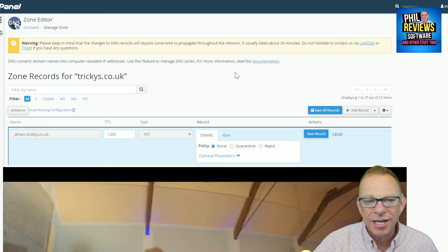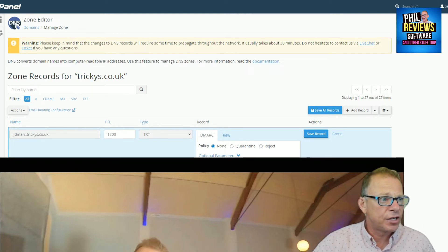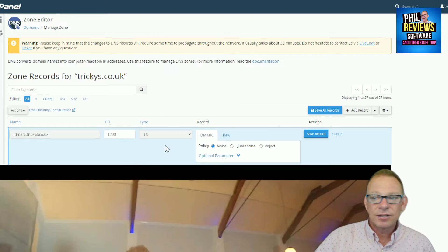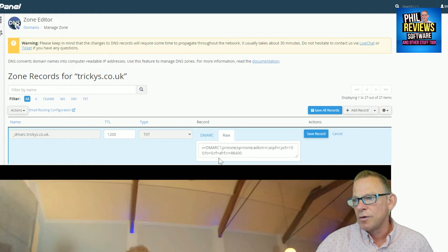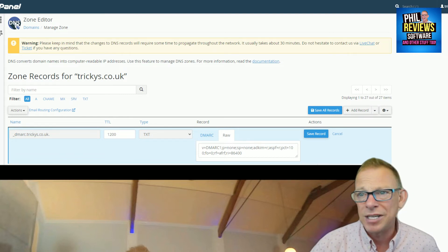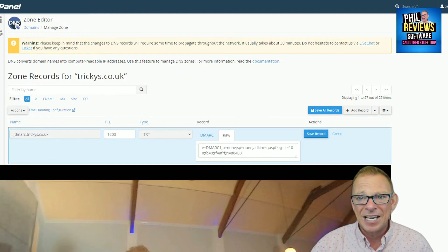I'm back. I started recording and realized it had all the details of one of my websites, so I covered them up with a cheesy picture of me being a game show host a few years ago. You go into your domain records and set up a DMARC record like that. I'm not actually going to do this live because how many times have I messed with the DNS zone editor thinking I know what I'm doing, and then had to pay someone to fix it.